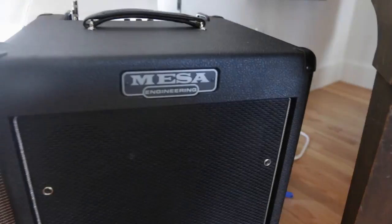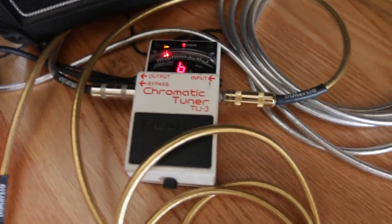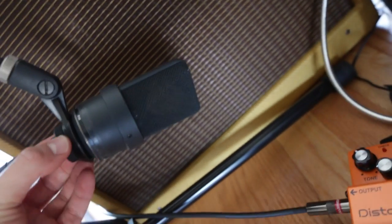She has this guitar amp — this Vender guitar. This is a new guitar, it looks old but it's new, and this Mesa Boogie. She has two pedals: a chromatic tuner and a distortion pedal. And she uses this mic — this is the mic she recorded with, this is a Neumann TLM 103.